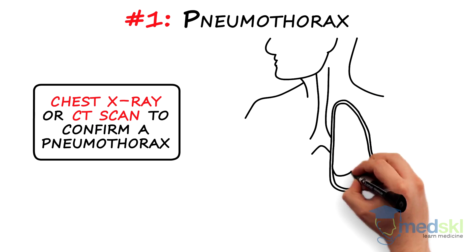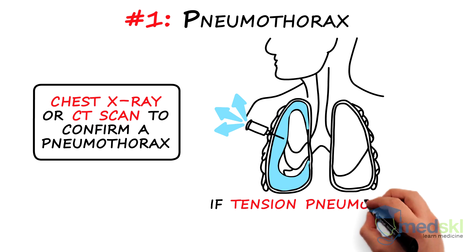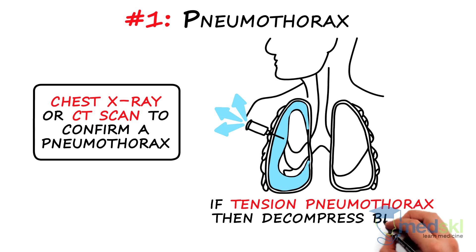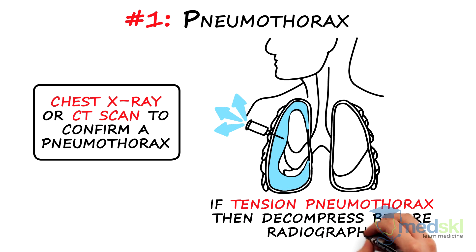In most cases, a chest tube will be required to drain the air out of the pleural space. If you think the patient has a tension pneumothorax, then you must decompress the air immediately, usually by placing a small needle angiocatheter in the pleural space. This should be done before the chest radiograph is done.